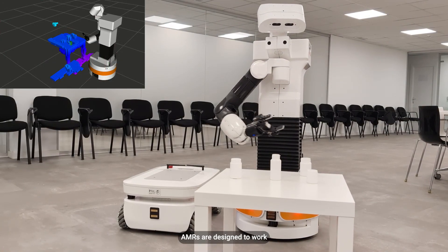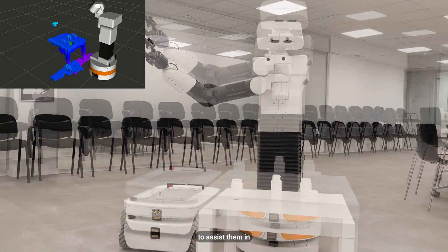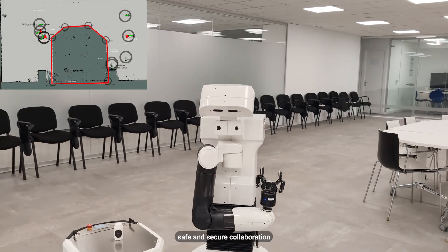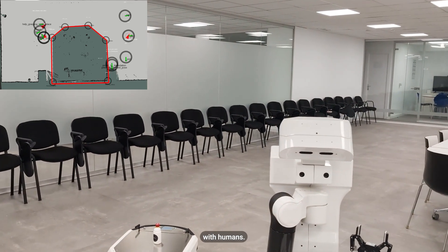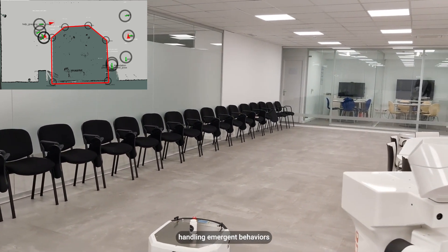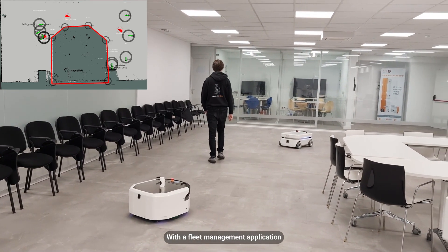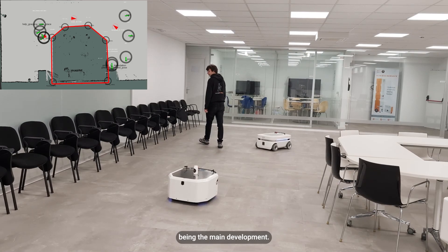AMRs are designed to work alongside humans to assist them in healthcare-related tasks. The focus is on showcasing safe and secure collaboration with humans. Safety involves handling emergent behaviors and uncertainties, while security addresses cyber risks, with a fleet management application being the main development.